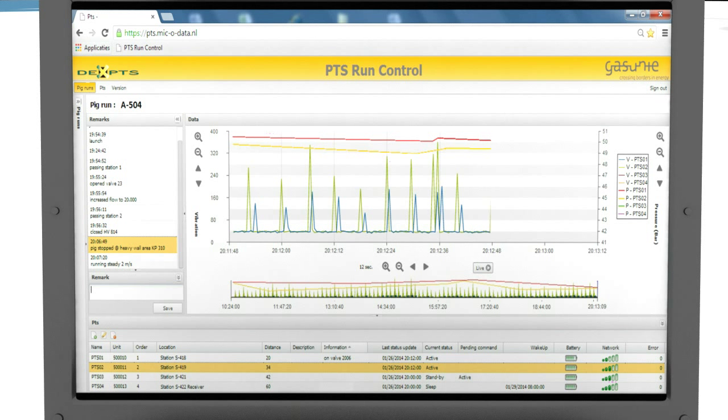Vibration information reveals each joint weld or feature passed by the pig, and from that the actual speed can be derived. Pig stops, short pipe spools, bends, and valve stations can also be identified. Pressure information indicates the differential pressure over the pig and is also a clear signal of pig stops.